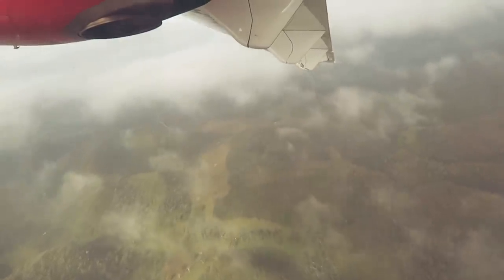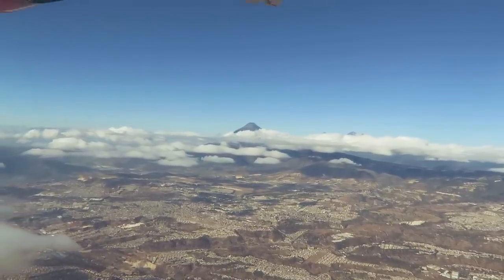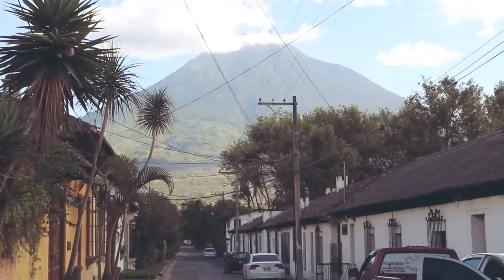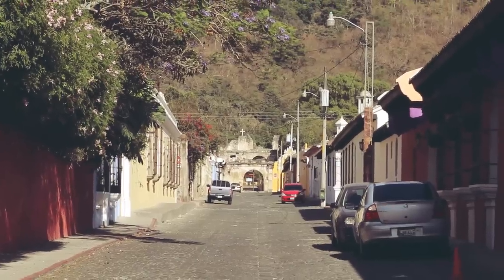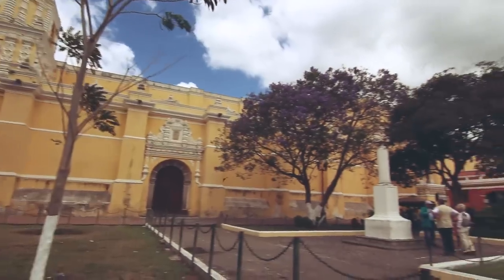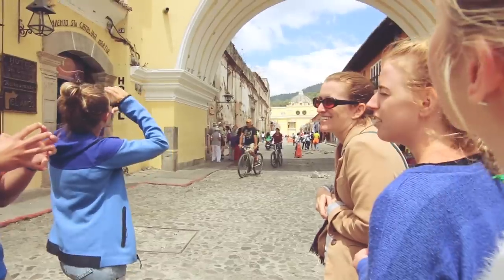Our last stop on tour was an hour plane ride into Guatemala City and then another hour bus to Antigua. Right now we are doing a walking tour of Antigua, Guatemala. It is absolutely beautiful — all the buildings. Tucked beneath three volcanoes, Antigua is a beautiful UNESCO World Heritage colonial town in Guatemala, full of colorful Spanish Baroque buildings and right smack in the middle of the Backpackers Central America Trail.